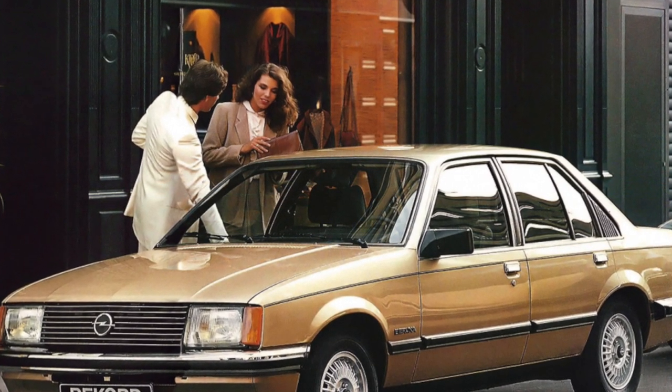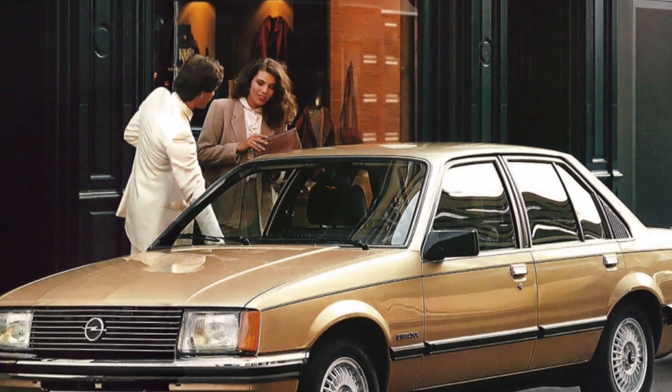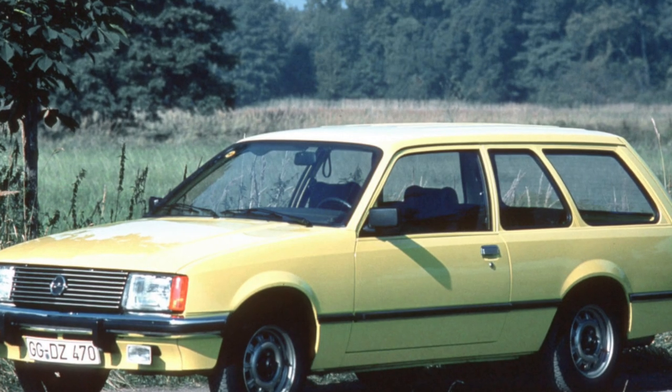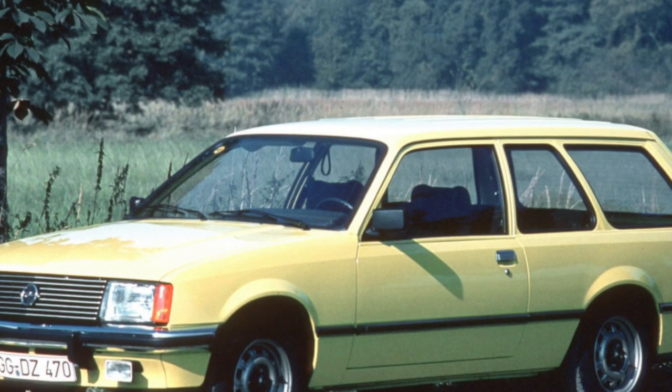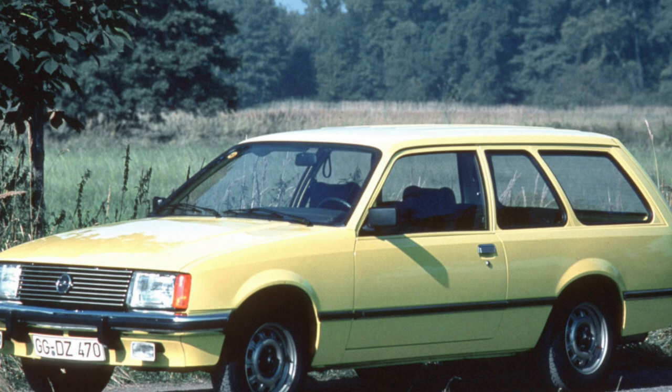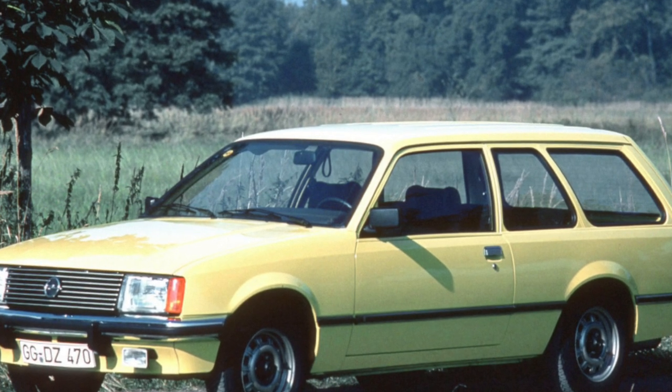The ride is smooth and soft. The dynamics of the car with the most common gasoline engines — 2.0 and 2.2 liters — is quite decent. Non-turbo diesels are frankly rather weak. The turbocharged 2.3D version is rare.